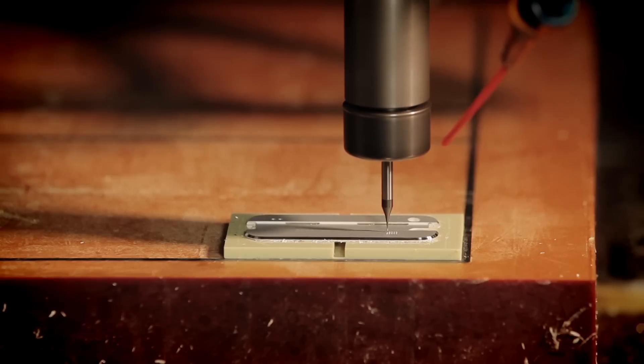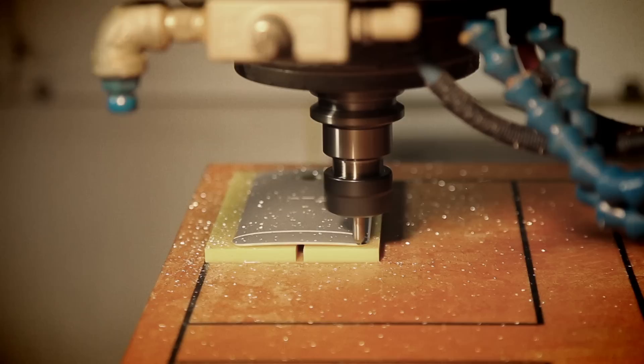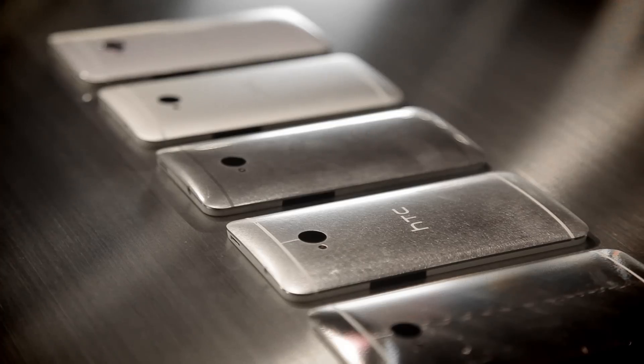What we're trying to do is have nothing that distracts you. There's no part break, there's no gap. You don't even pick up where the parts come together. And what we use is a special diamond cutter to create this chamfer across the surface.